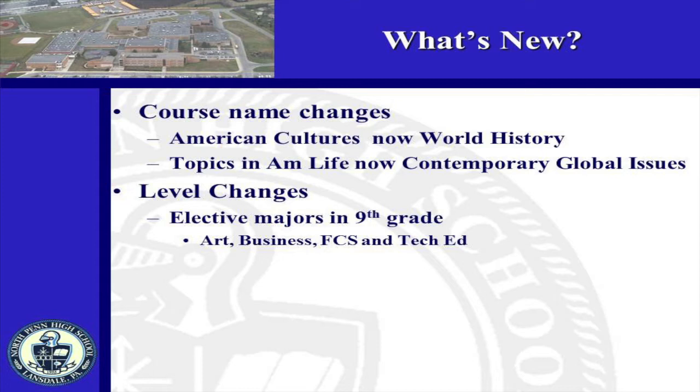Contemporary Global Issues is open to juniors and seniors. In 9th grade, all elective majors in Art, Business, FCS, and Tech Ed will only be offered at the 5.0 level. In addition to traditional courses that we offer, we also have some flexible scheduling options available.